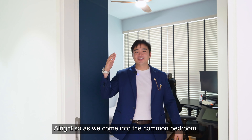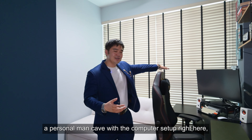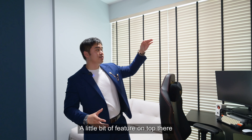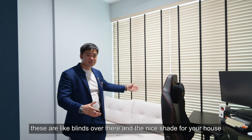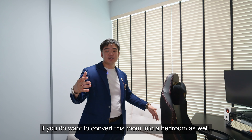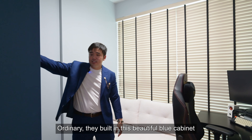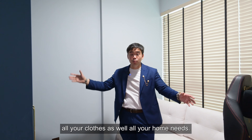Now in the common bedroom, where the owner has converted it into their study room — a personal man cave with a computer setup. Power tracks are already installed so you can plug in all your appliances. There's a feature shelf on top for displaying memorabilia, and blinds on the windows for shade. If you want to convert this room into a bedroom, you can easily fit a bed here and have a study area on the side. The owner has also installed a beautiful blue built-in cabinet with ample storage for clothes and home needs.